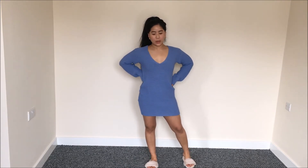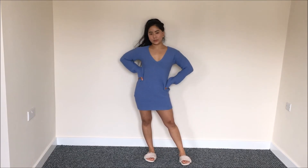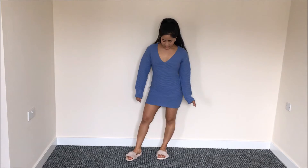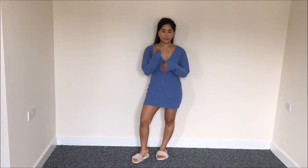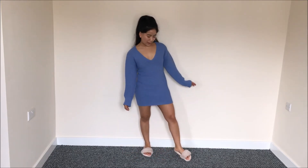I was a bit skeptical about getting a jumper dress from Missguided because I'd never shopped their knitted items before. This was my first time buying a knitted dress from Missguided and I'm really impressed — it was only eleven pounds. My booty looks popping in this dress, which I love. You can style it up with heels or over-the-knee boots, or dress it down with sliders like I'm wearing now, or even trainers.